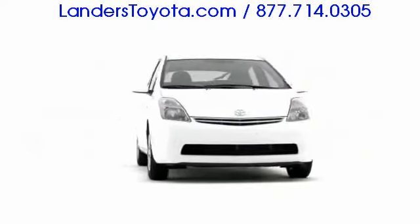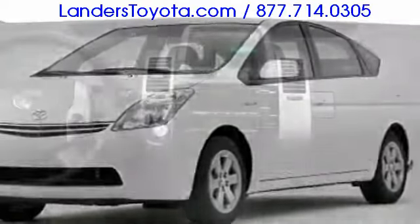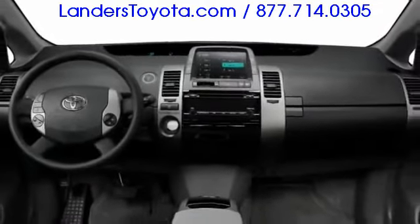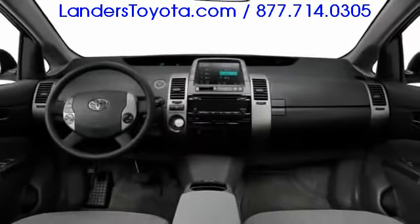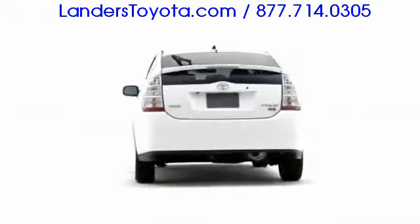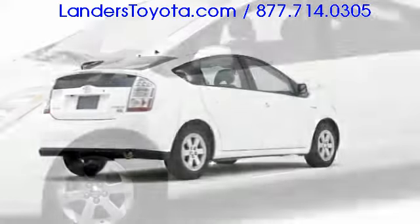The hybrid electric 2008 Toyota Prius demonstrates that vehicles with small environmental footprints can create huge impacts. Combined mileage of 46 miles per gallon and a partial zero emissions vehicle rating blend uniquely with hatchback utility, contemporary luxury, and Toyota brand reliability.